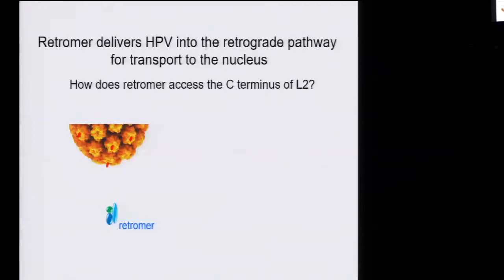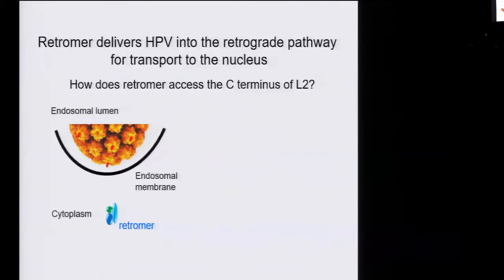This represents the HPV particle. We see mostly L1, which forms a shell of the virus, and maybe a little nubbin of L2 sticks out so it can bind the retromer. But there's a problem: there's a membrane in the way. The virus is in the lumen of the endosome, whereas the retromer is in the cytoplasm. So these two molecules can't see one another.